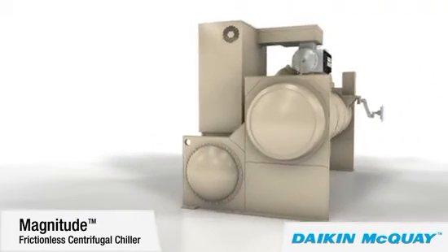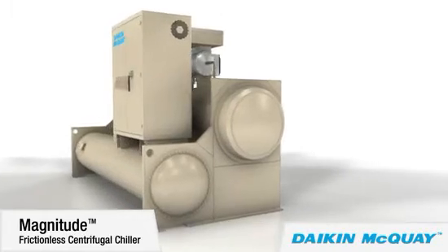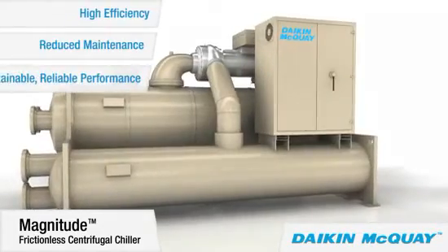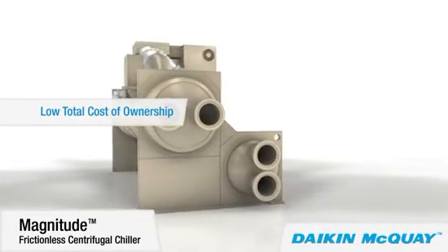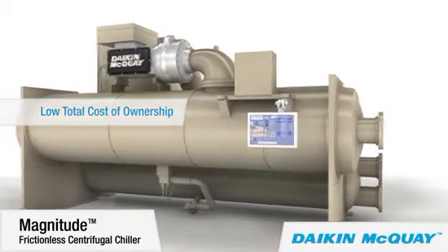Add up the reasons why a Magnitude chiller is the most chiller for the money: high efficiency, reduced maintenance, sustainable and reliable performance. They add up to low total cost of ownership — the best reason to make your next chiller a Daikin McQuay Magnitude frictionless centrifugal chiller.